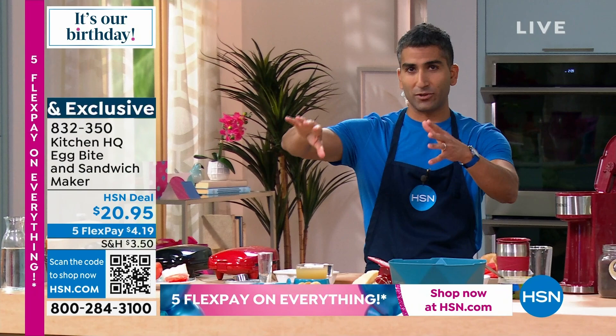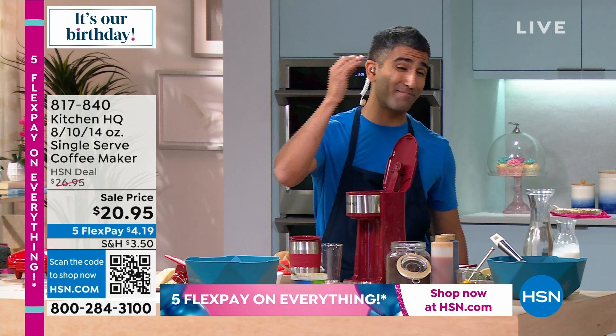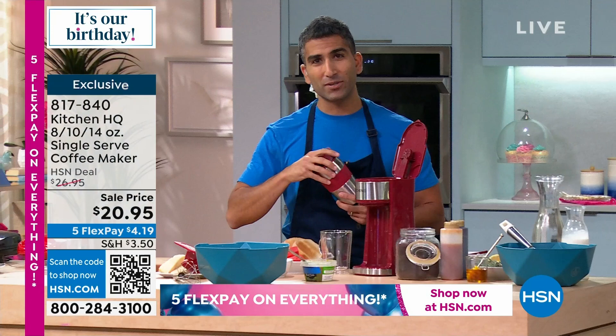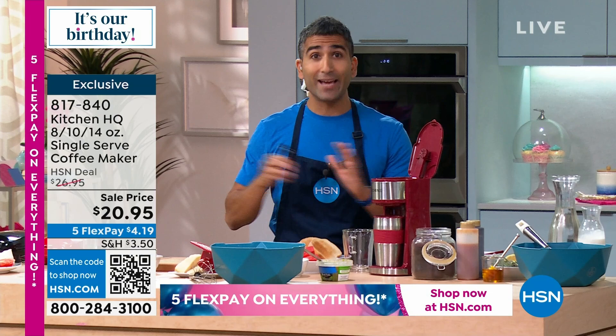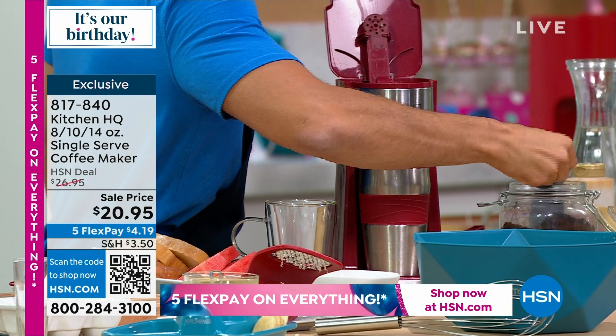Let's pretend it's morning. I've got my homemade egg bites cooking and I need a coffee. Over here I've got my one-cup coffee maker from Kitchen HQ — so smart. In the past I've made whole pots of coffee, had one cup, gone out, come back hours later, and reheated it in the microwave — which defeats the purpose of a fresh cup of coffee. It comes with a 20-ounce traveler mug, so I'm basically replicating what I used to buy, expensive, from a coffee shop.